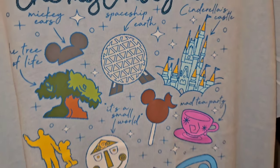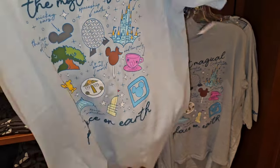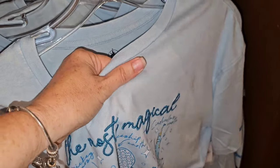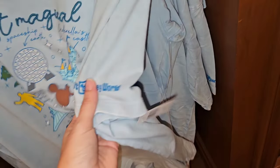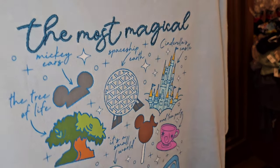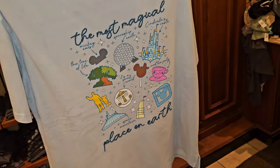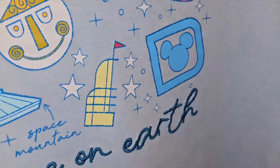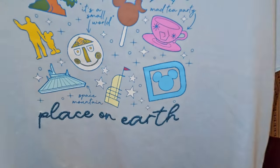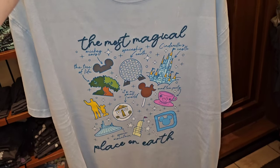Now we have the most magical place on earth shirt - it's embroidered with Spaceship Earth and Cinderella's Castle. Out of all the shirts I've seen so far this is my favorite - I also like the material, it feels very soft, lightweight, and flowy, and it has Walt Disney World on the sleeve. My sister pointed out the new icon for Hollywood Studios - we went from the sorcerer's hat to the Earful Tower to the side of the tower. What were they thinking on that one?